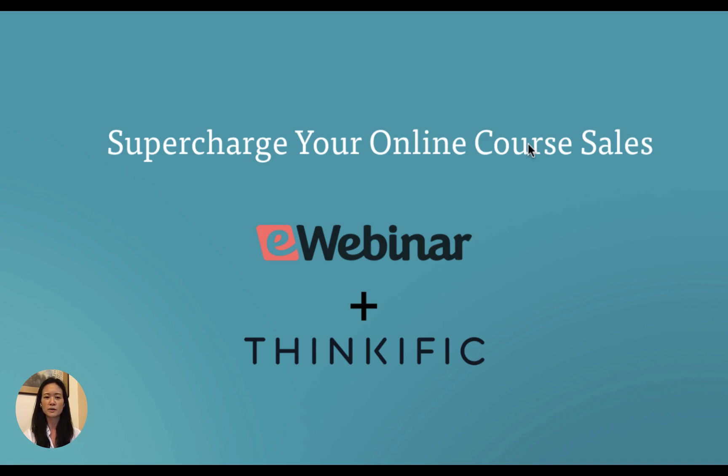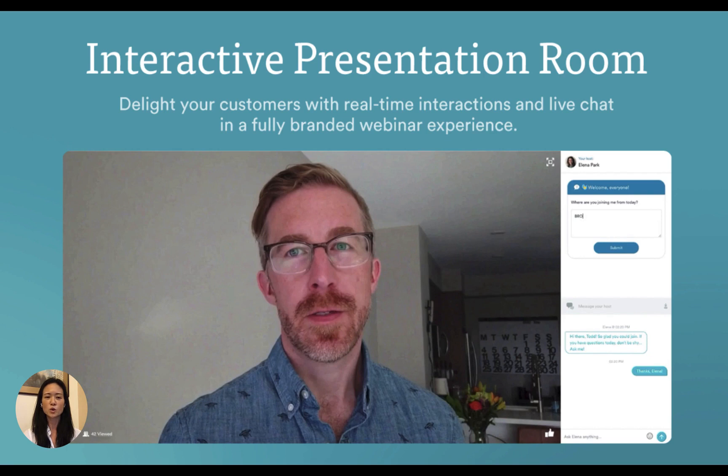Fortunately, with eWebinar you can set your sales webinars on autopilot. With eWebinar you can supercharge your Thinkific course sales — you can even sell your courses in your sleep. eWebinar lets you take a pre-recorded presentation, any video, and turn it into an interactive automated webinar.